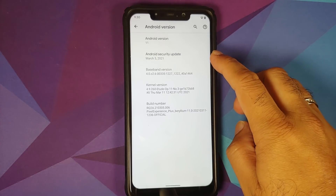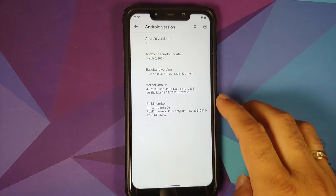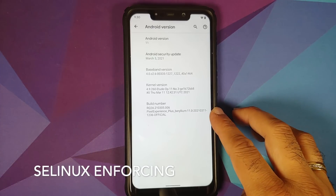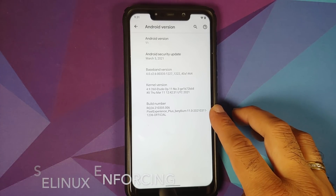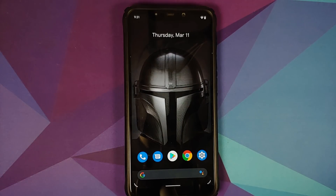The Android version is 11, the security patch is from March 2021, the kernel being used is the etude kernel, and the build is Pixel Experience Plus Beryllium official edition. For those who want to know how to install this ROM, a separate video will be made with the link available in the description.